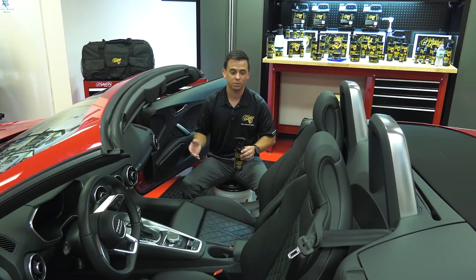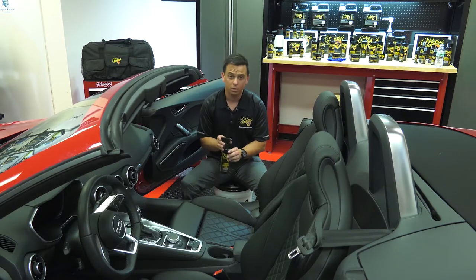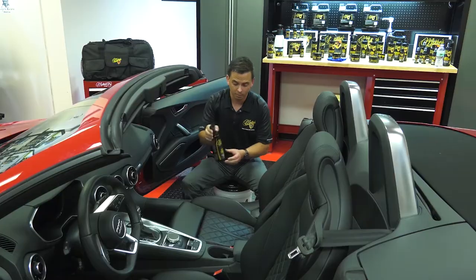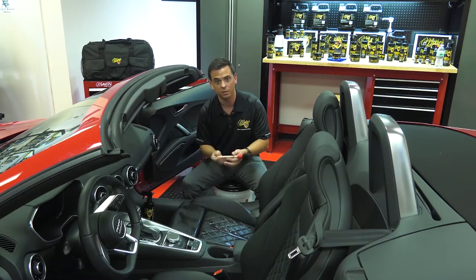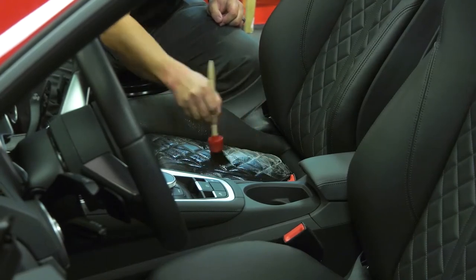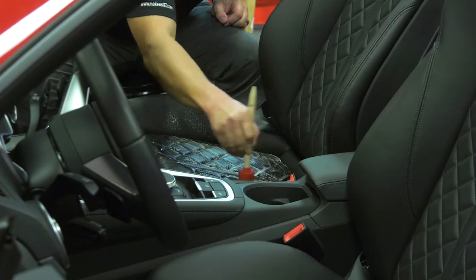These household detergents can wreak havoc on this very delicate material. You want to use McKee's 37 Leather Shampoo 7030, which is formulated specifically for leather and vinyl. It gently cleans the leather without removing its natural conditioning oils, and it matches the pH of leather, so it's not going to leave it stiff.